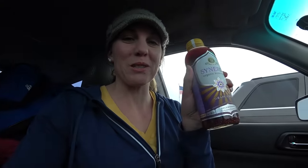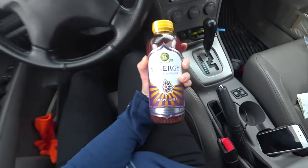He or she who does errands gets their choice of beverage. Chia Kombucha — my favorite.